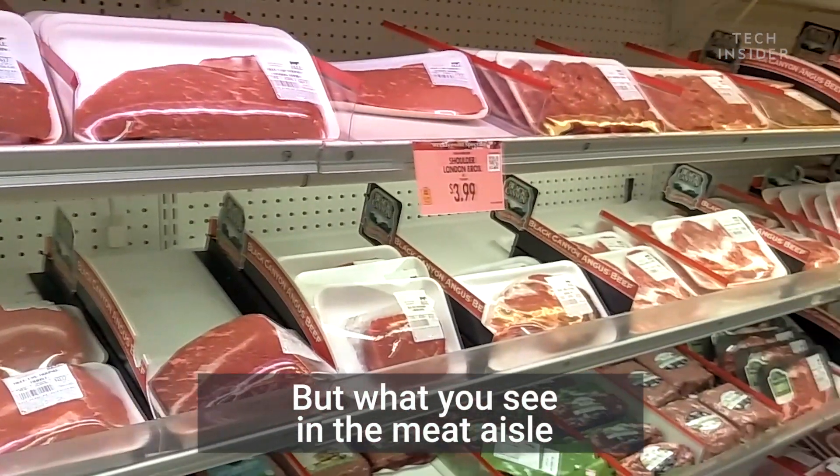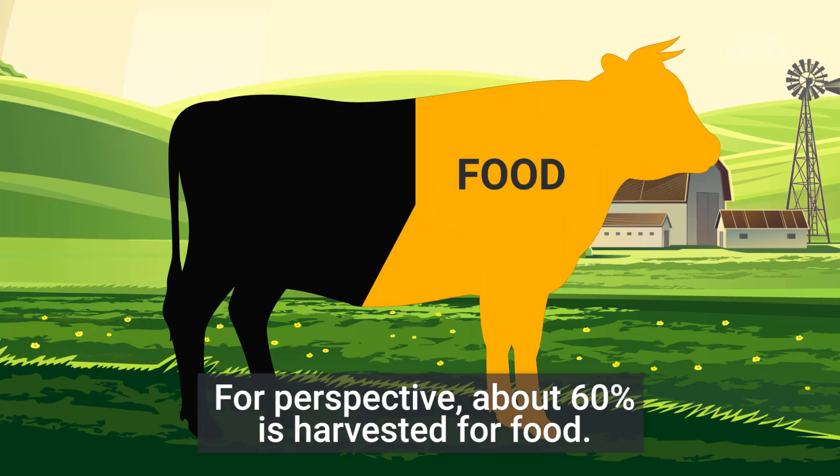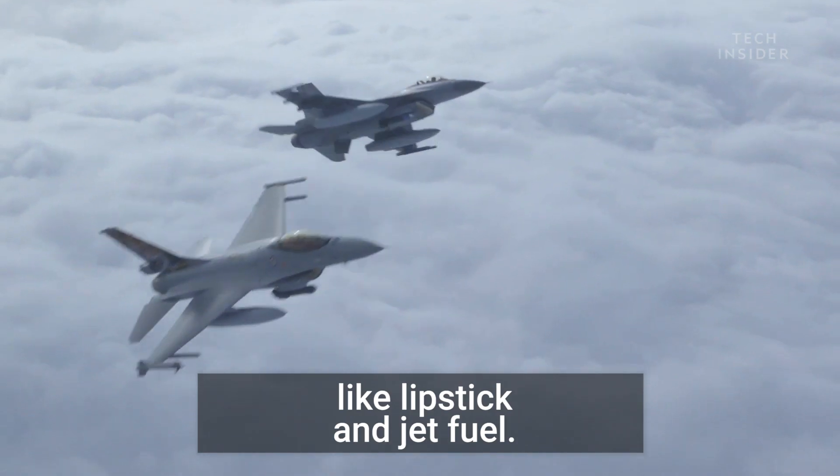But what you see in the meat aisle is only part of the animal. For perspective, about 60% is harvested for food. The other 40% ends up in places like lipstick and jet fuel.